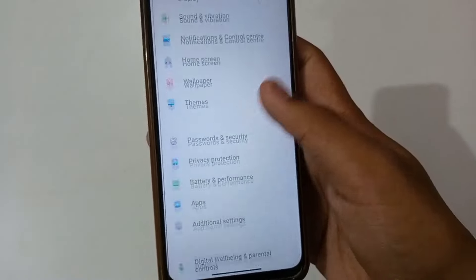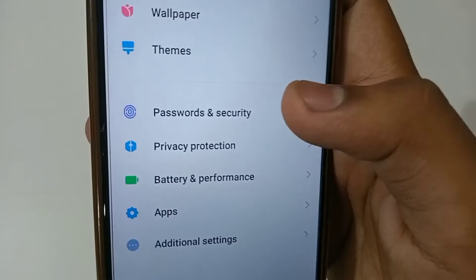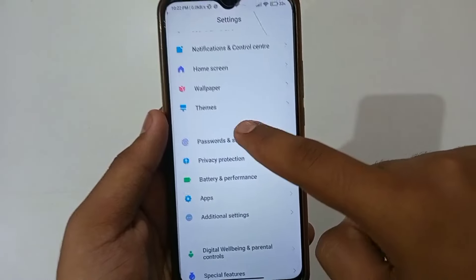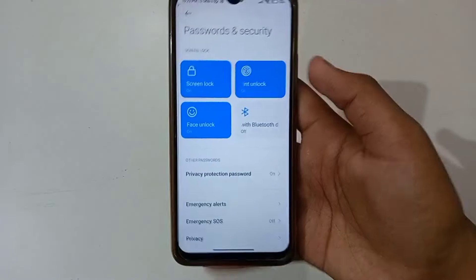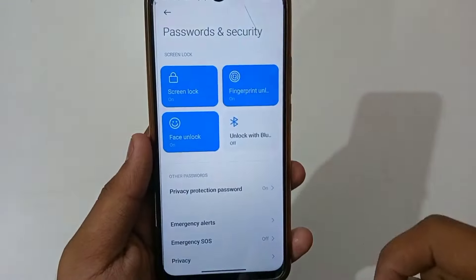After seeing this, you will need a password option. Go to 'Password and Security'. If you want to select password and security, open that option. Here you will find the screen lock option.